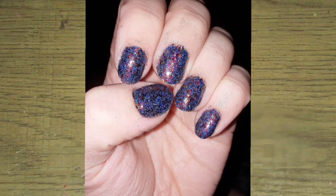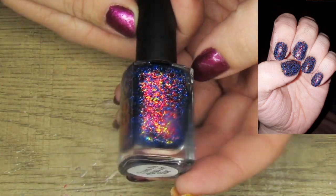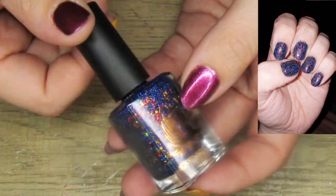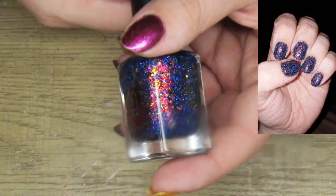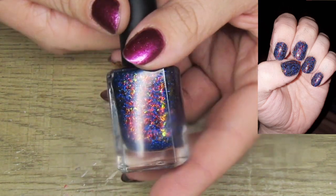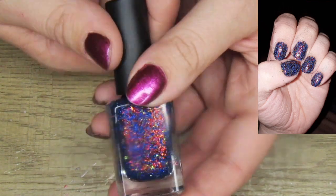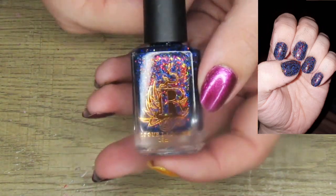Next I wore my third and final Rogue Lacquer, which is From the Ashes We Rise. I wanted to space it out a little bit because I had already tried my other two. I absolutely love this one — probably my favorite of the three polishes. Look at that, it is absolutely beautiful. I was so happy with this manicure.